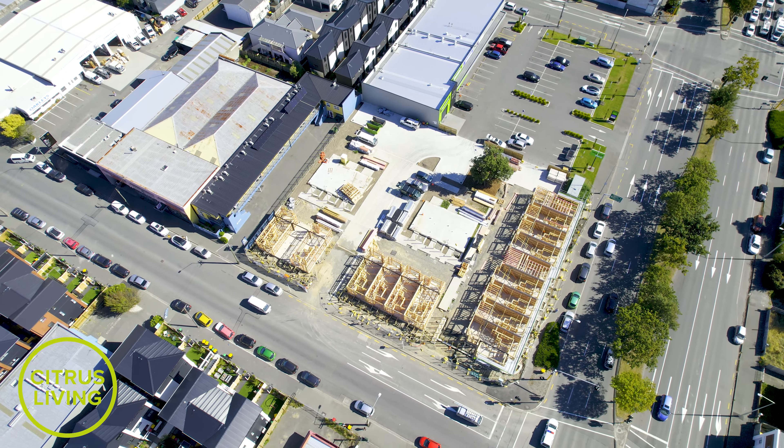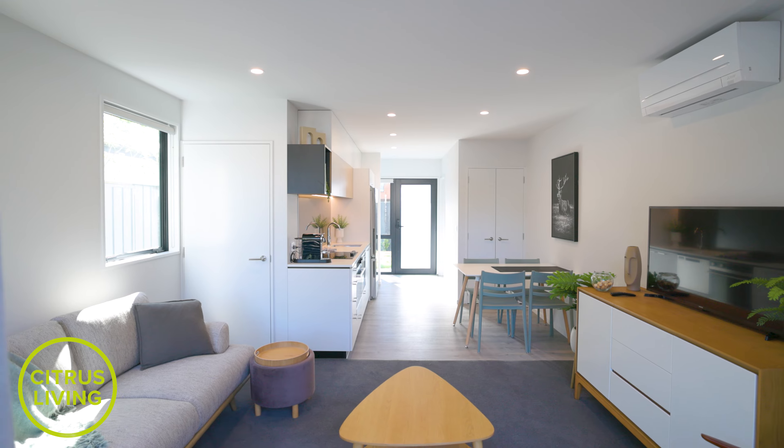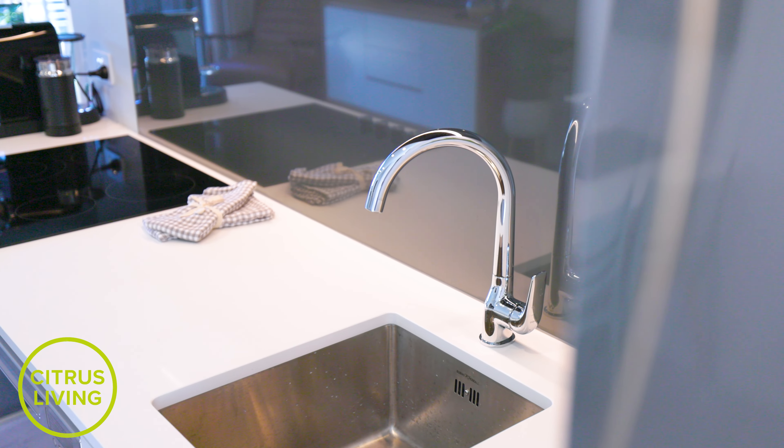Introducing dual entry townhomes — these spacious three bedroom, three bathroom homes all with car spaces offer expansive interiors, clever storage solutions and spacious courtyard areas.